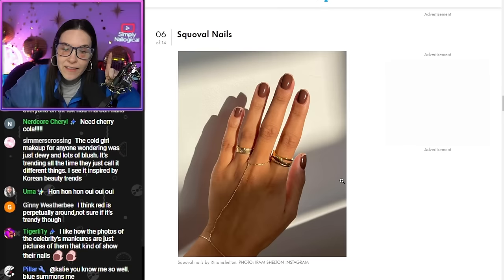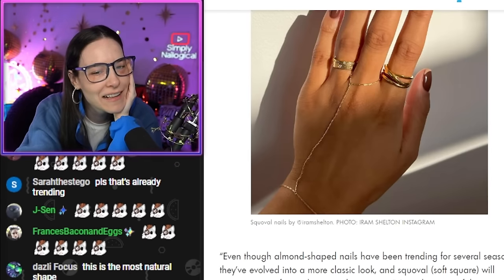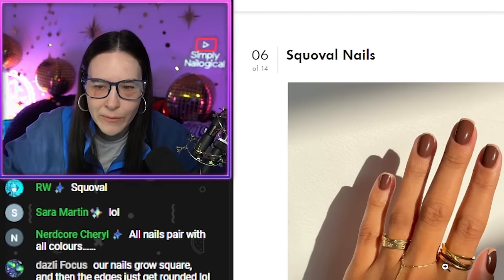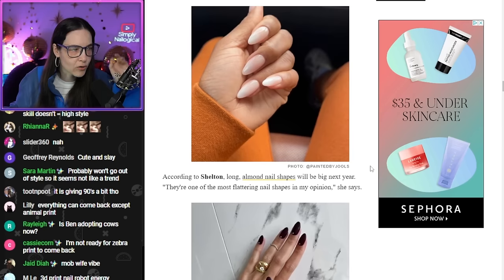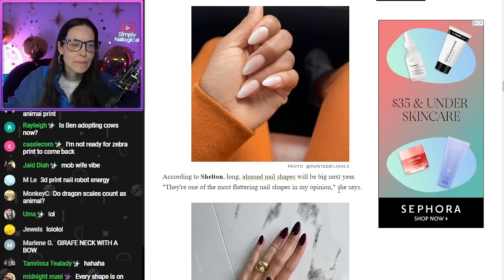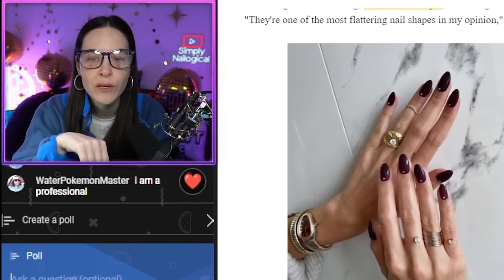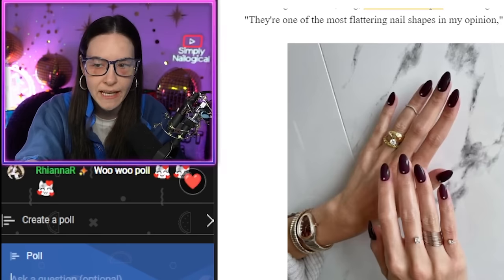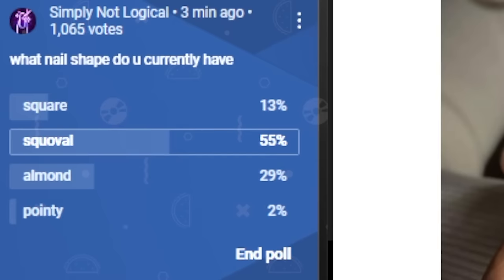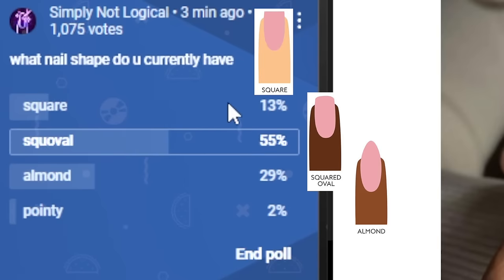Forever squoval over here. Am I out of style? Oh my god, this article says squoval. Squoval nails pair well with nearly any color. What color can you not wear with squoval nails? You can choose a shade that matches the season and your mood — permission to wear what we want. Long nails will never grow out of style. Long almond nails will be big next year according to Shelton — they're one of the most flattering nail shapes. Which one is it? I don't know who to trust anymore. Nail shape should not be a trend. Nail shape should be what makes the most sense for you and your lifestyle. 55% of chat are squoval, 29% almond, 13% square, and 2% pointy.